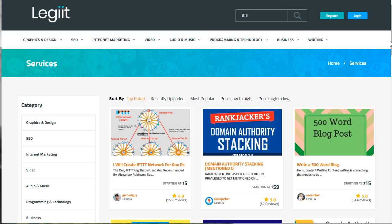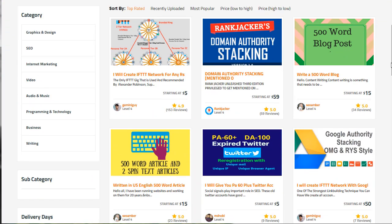You're going to see a bunch of freelancers that can provide the service. As you can see here, it says 'I will create an IFTTT network' and there are like four different rings. Typically one ring will cost you about fifty dollars. This guy here — his name is Gemini Guy — we've actually used him before and gotten fairly good results.